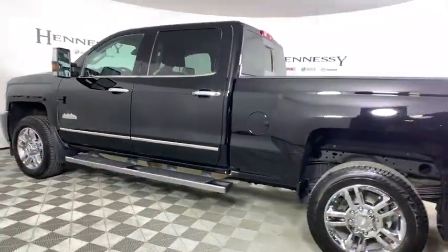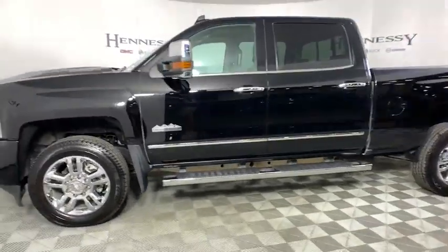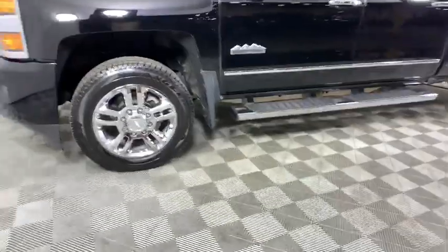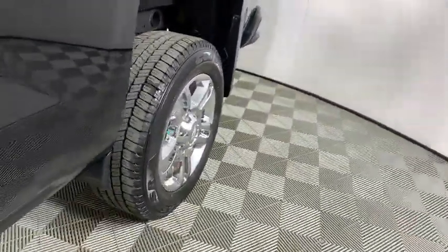Power steering, chrome mirror caps, floor mats, four-wheel disc brakes, universal garage door opener, center armrest, electronic stability control, rear window defroster, compass, heated steering wheel.